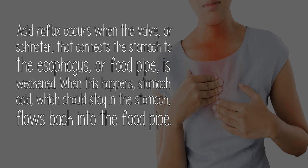Acid reflux occurs when the valve or sphincter that connects the stomach to the esophagus, or food pipe, is weakened. When this happens, stomach acid, which should stay in the stomach, flows back into the food pipe.